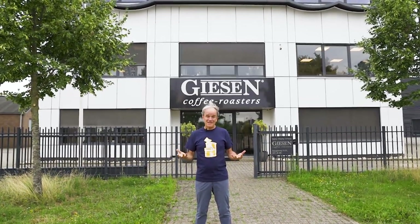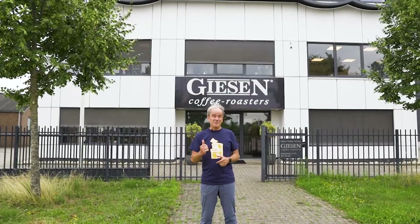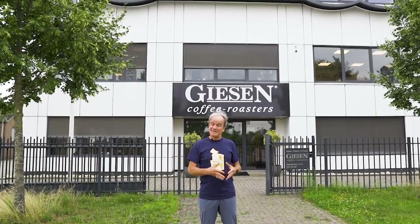Hello! So happy to see you again with Behind the Roast. Today I'm here at Gießen headquarters in the Netherlands, my home country, in the Far East in Ulft.